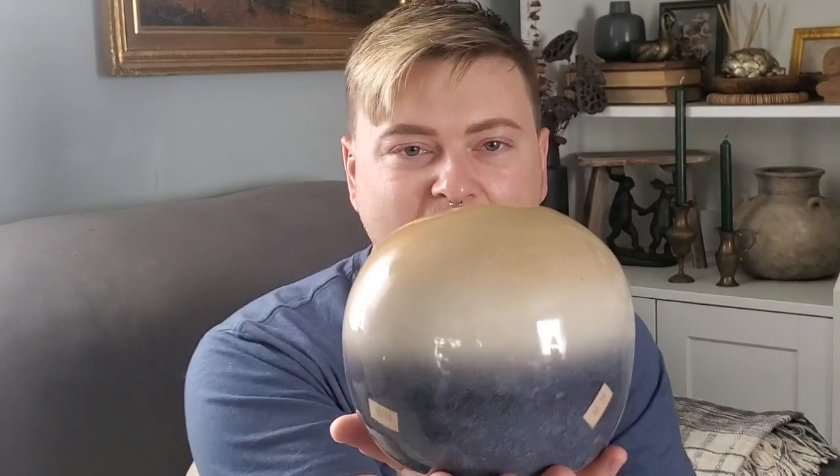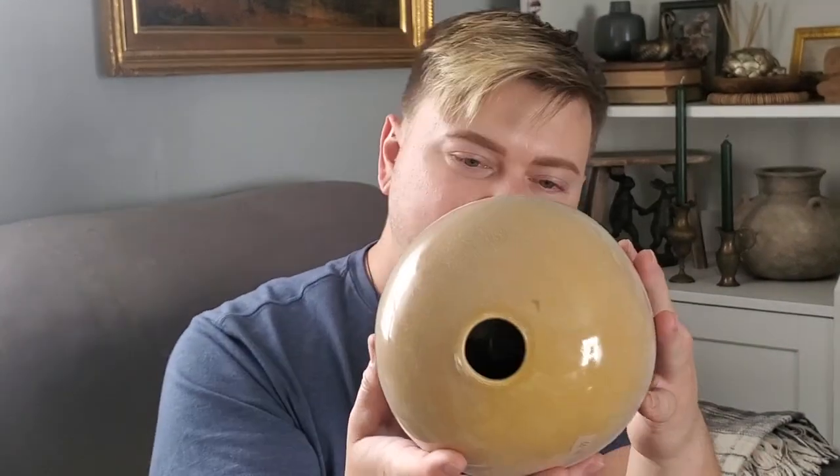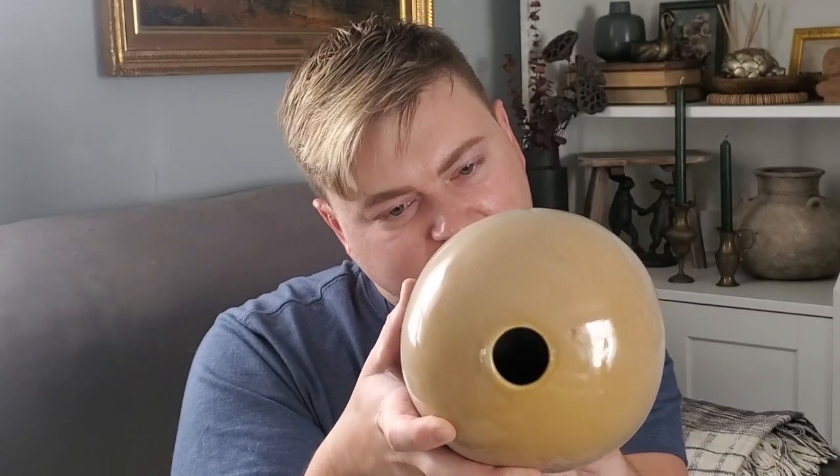I found this really neat pot — I liked the round kind of shape. This was $5 and it has this little teeny hole at the top, which I thought was really cool. Normally it was a $20 item and it looks like it was from Target. I'll probably be painting this and changing it up to make it look more wabi-sabi style.